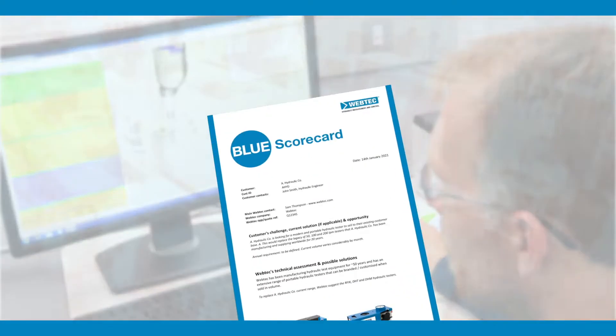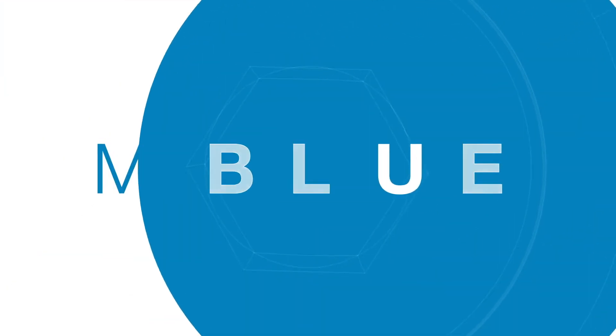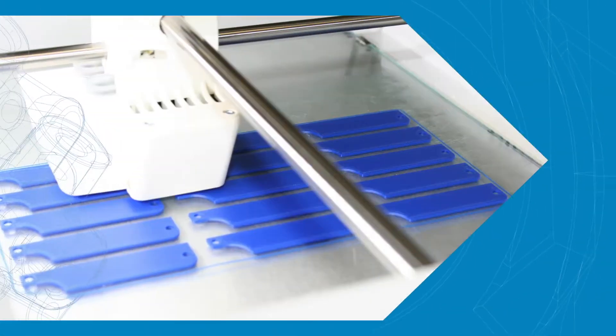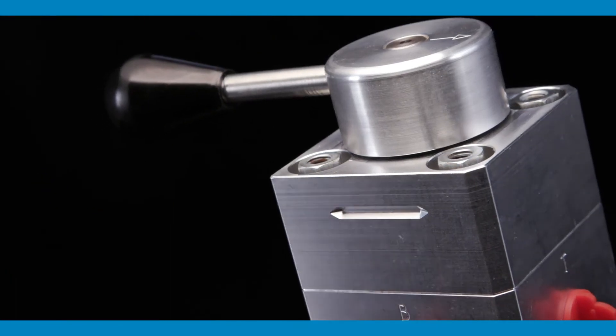Whether the project goes ahead or not, you'll receive a blue scorecard outlining our thoughts on your requirements. We will upgrade, whether by incorporating your branding into one of our products or designing a unique component. At every step of the way, we will share digital and physical prototypes with you.